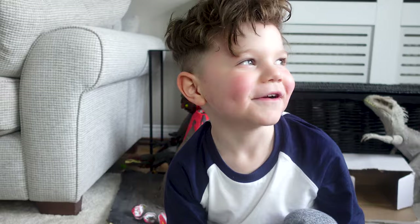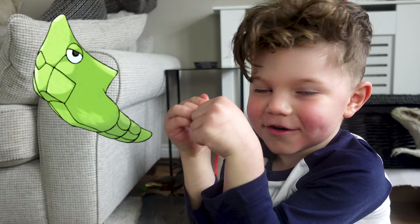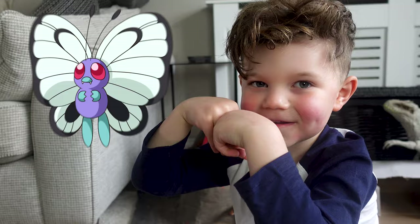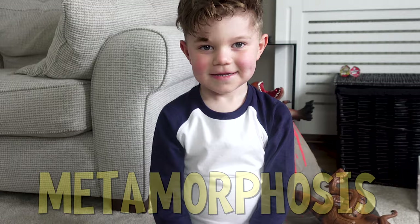We're going to let them out! But it's also like Pokémon — when you've got Caterpie, Caterpie evolves into Metapod, which is a cocoon, and Metapod evolves into Butterfree. The whole process is called metamorphosis. Can you say that? Metamorphosis! Yeah, good boy.